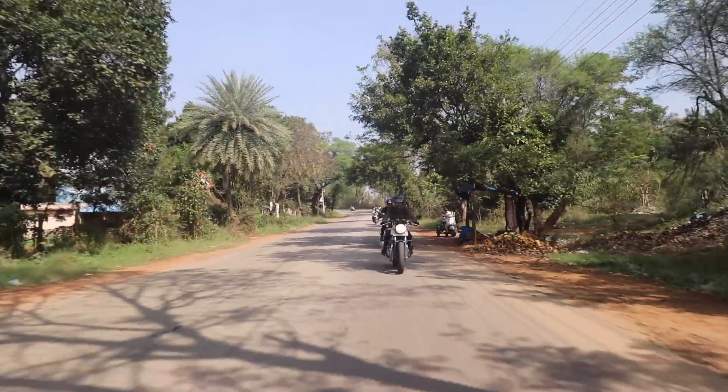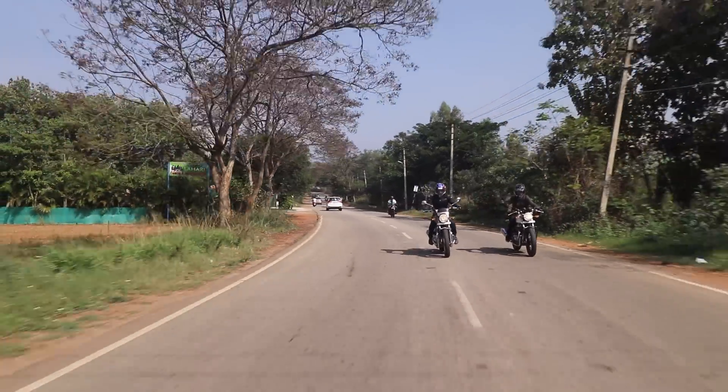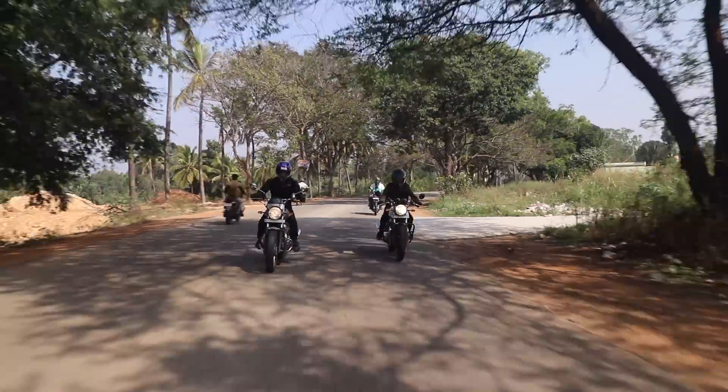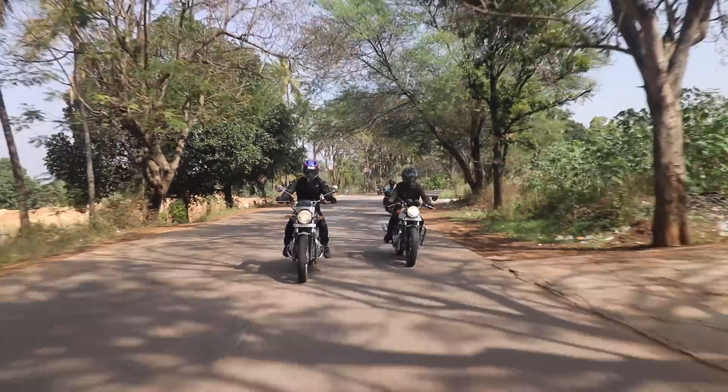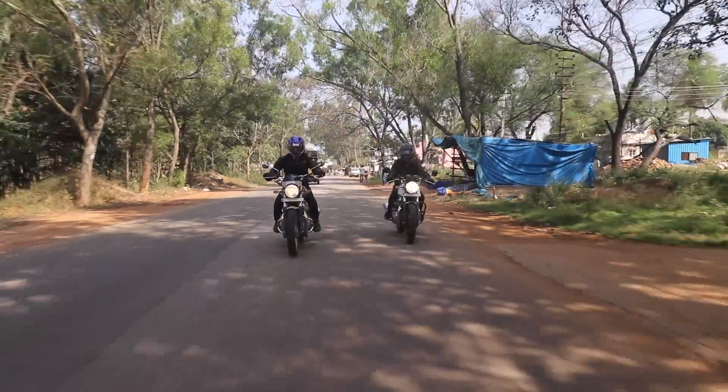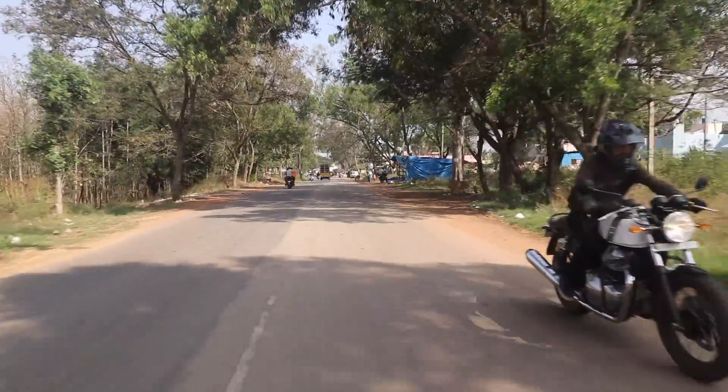Due to the riding position of the Continental GT being a little more aggressive than the Interceptor, on tarmac it's more fun to ride the Continental GT. If you like speed, you will really love this bike.